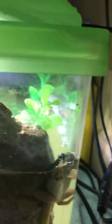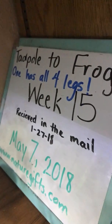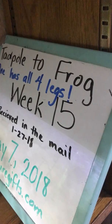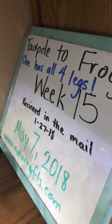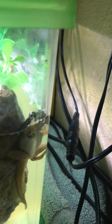But as soon as I turned the light on, he hopped down. So there he is. Today is actually May 10th, but it's still week 15. Just wanted to show you him with his head out above the top of the water.